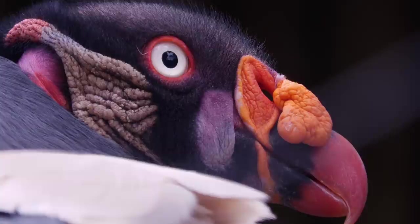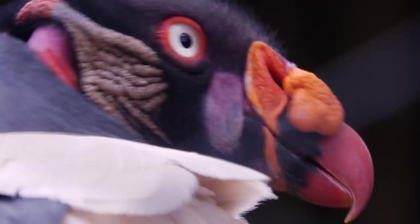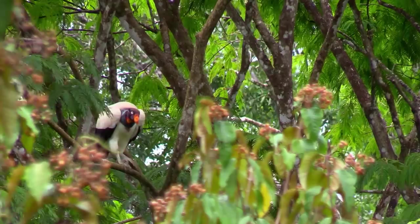You'd think the king vulture's bright head would make it really obvious to spot in the wild, but it tends to tuck its head down when perched in trees, so you're really only seeing the black and white parts of its body. It also does this when it flies — at a distance, you might think you're looking at a headless bird soaring through the sky.